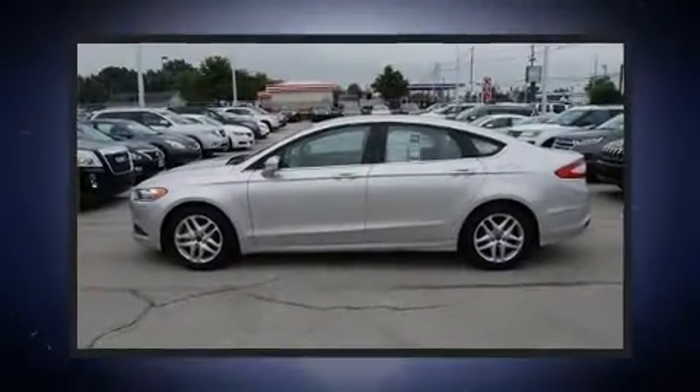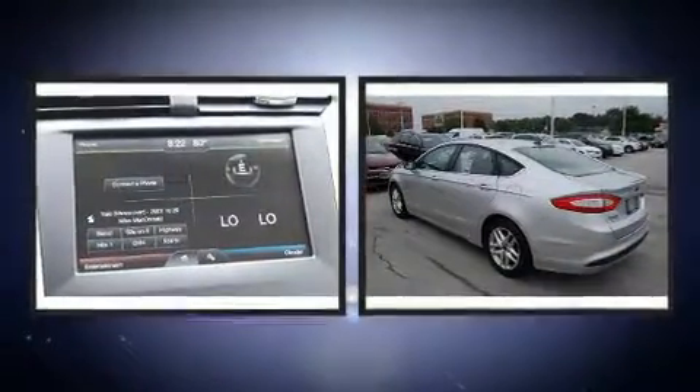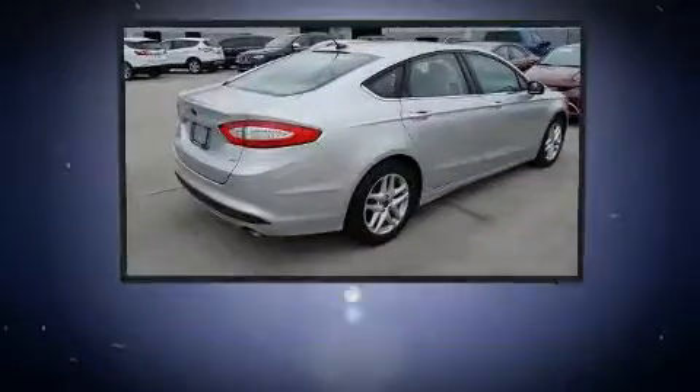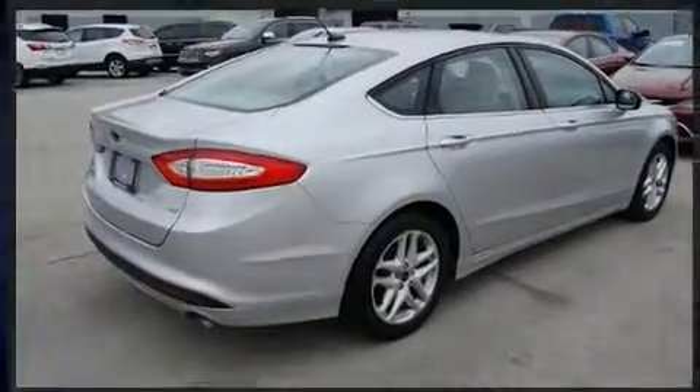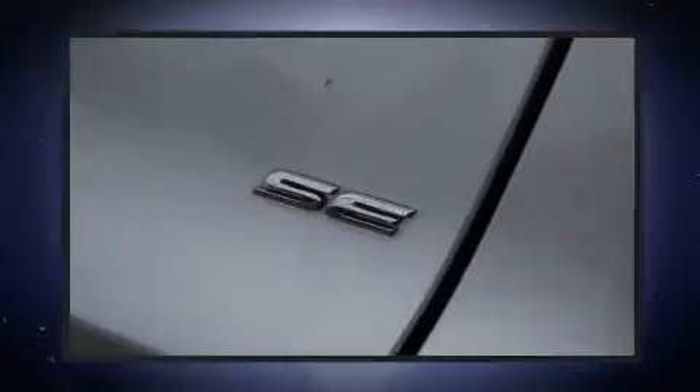Here's a great deal on a 2016 Ford Fusion. This four-door, five-passenger sedan still has less than 90,000 miles. Smooth gear shifts are achieved thanks to the efficient four-cylinder engine, and for added security, dynamic stability control supplements the drivetrain.